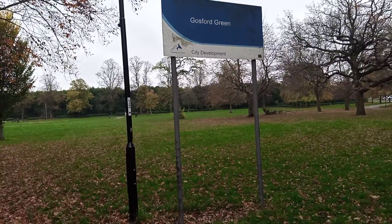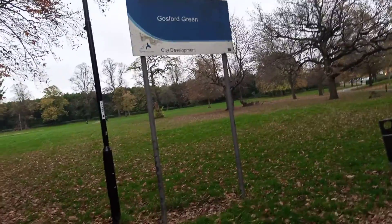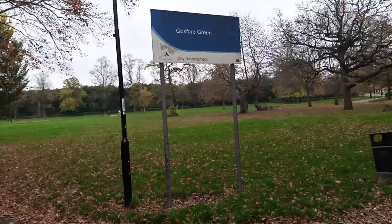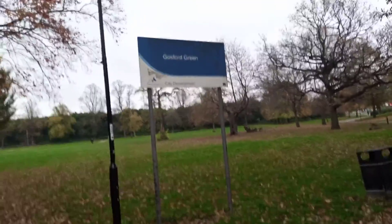Good afternoon friends. This is Gosford Green, a park in Coventry. It's a good place, although it needs to be swept around a bit. It's a good one.